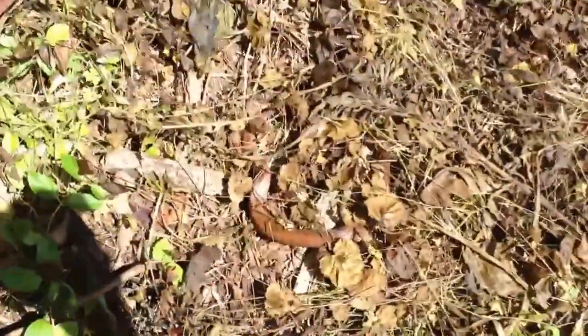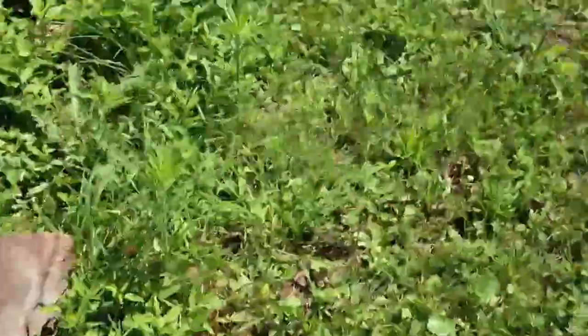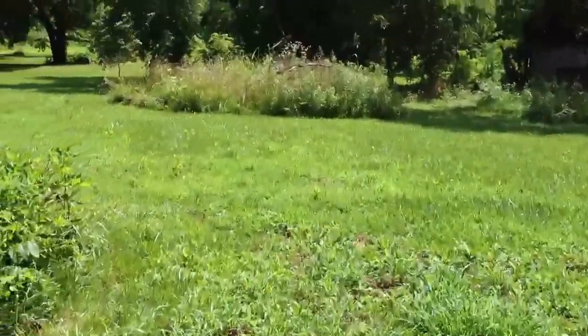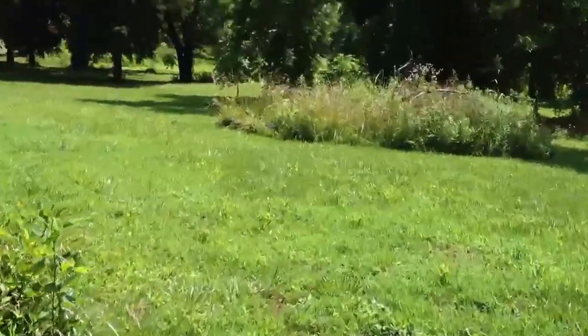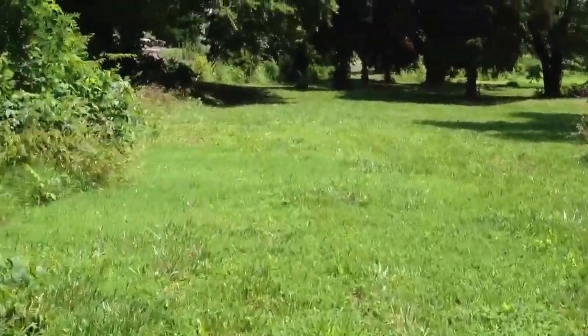I'm gonna lift it up and let you see what this looks like — that's basically what he looked like when I found him. Let me know what you think about this and the whole herping series. I'll probably have this uploaded sometime later, but comment, like, subscribe — peace.